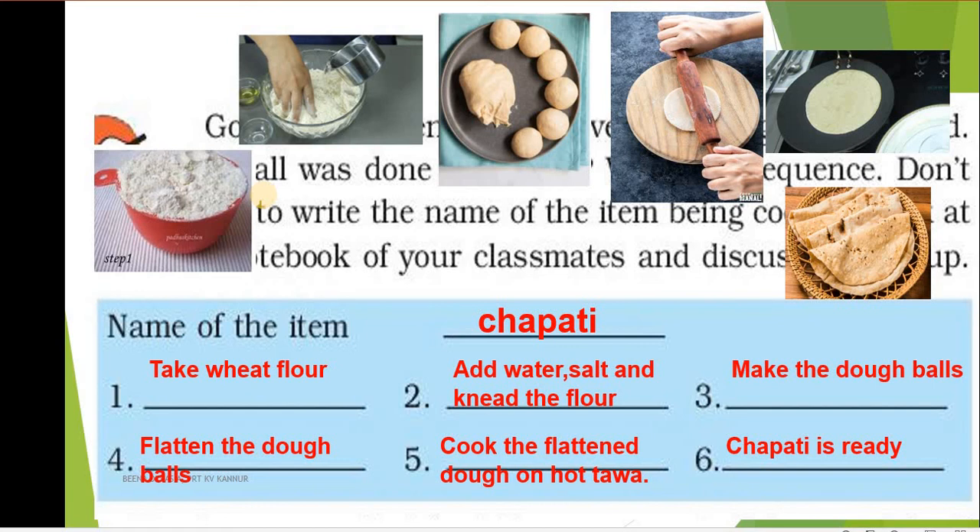So you can write about any food item and then write the different steps involved in making that food item.